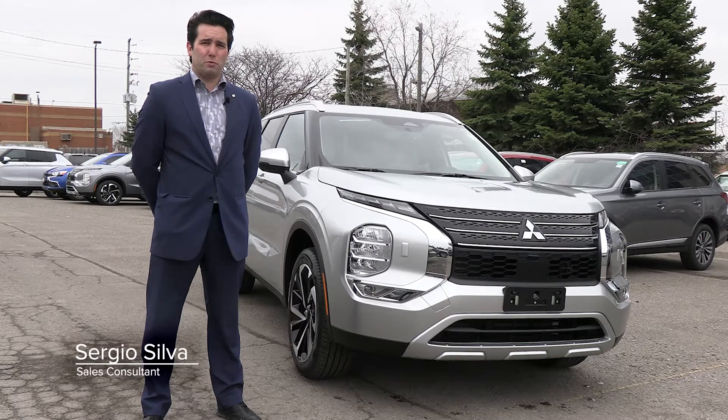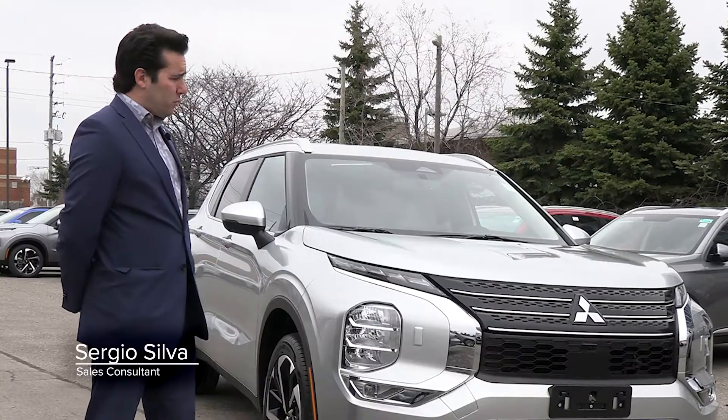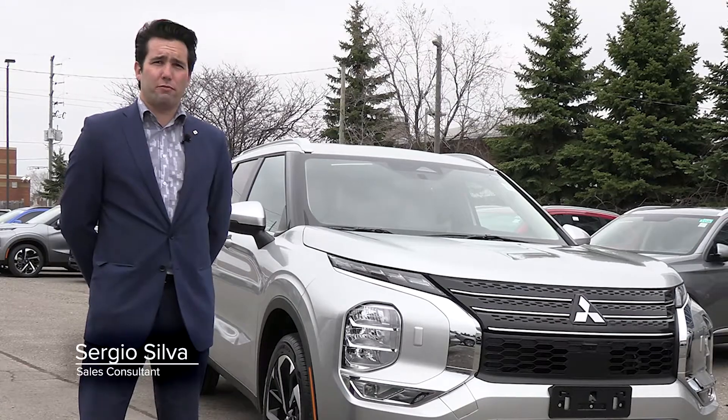Hi, my name is Sergio and we're here at Brand New Mitsubishi. We're going to take this brand new 2022 Mitsubishi Outlander for a drive.